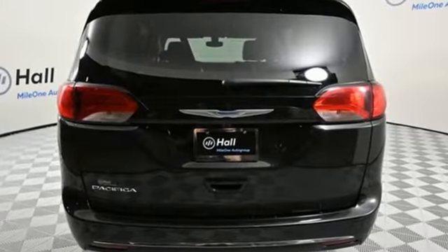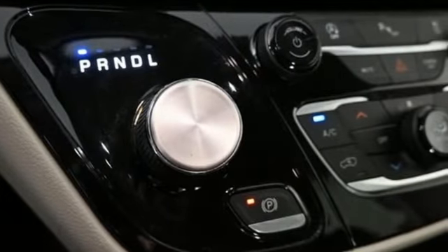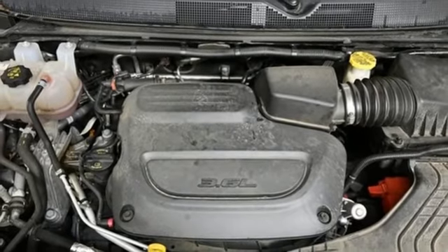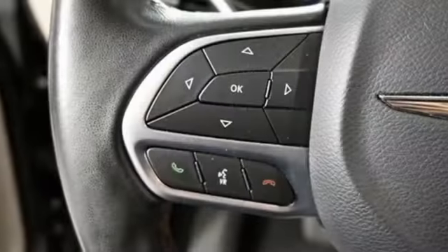Remote engine start smart device, front heated leather bucket seats, streaming audio, rear parking sensors, AM-FM satellite radio, memory exterior door mirror settings, dual-zone climate control, automatic transmission, aluminum wheels, auto-dimming rear view mirror, and V6 engine.